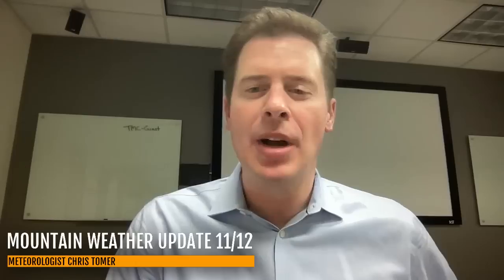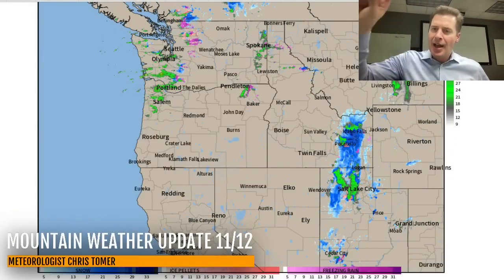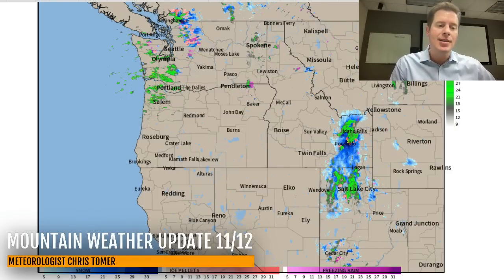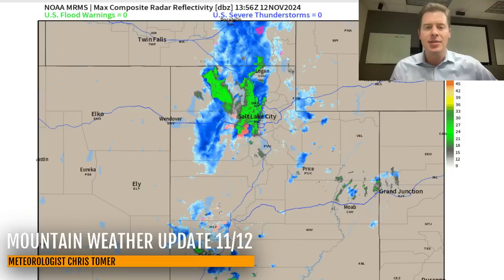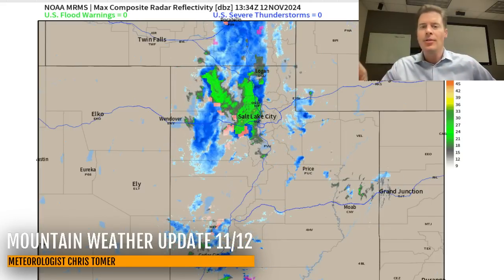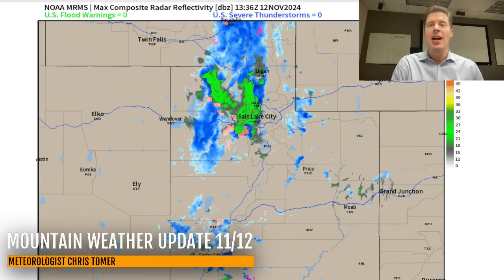Hey guys, Chris Tomer here with this Tuesday morning mountain weather update. Let's go to radar first — you can see our front pushing that area of snow through Idaho. It's on the doorstep of the Tetons and it is moving through the Wasatch right now with some quick accumulation. There's your radar out of Salt Lake and it's still not through yet, but it is sliding straight across the Wasatch and will roll right over the Uintas and then into Colorado by this afternoon.